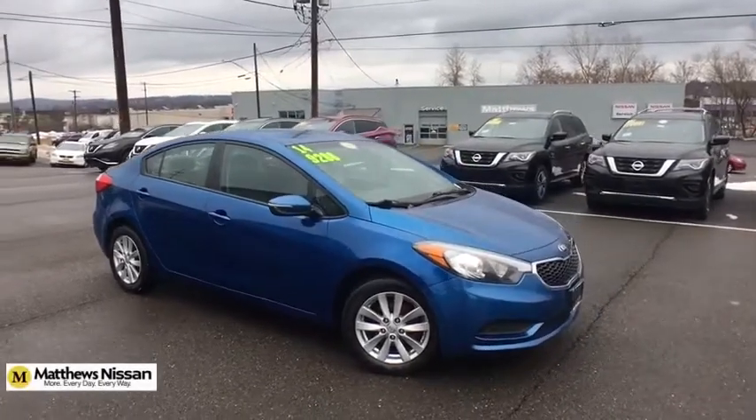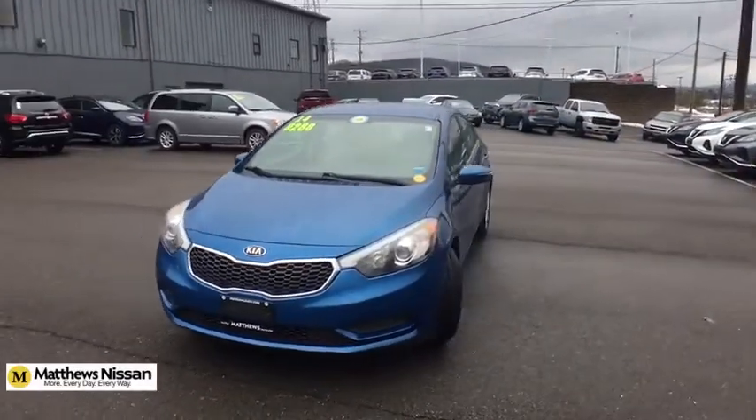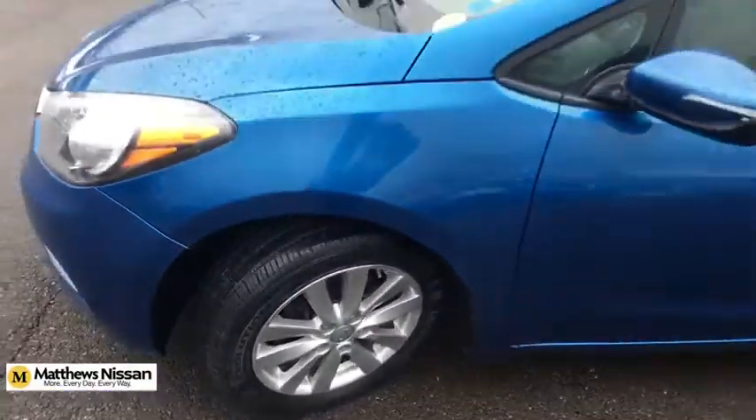Come test drive the 2014 Kia Forte. If you're looking for a trendy and feature-laden compact sedan, the Kia Forte is for you. It offers an exceptional combination of innovative design, high-quality engineering, and outstanding value.